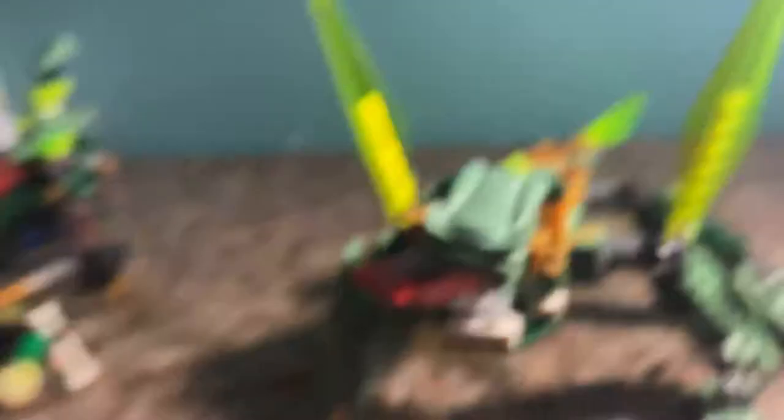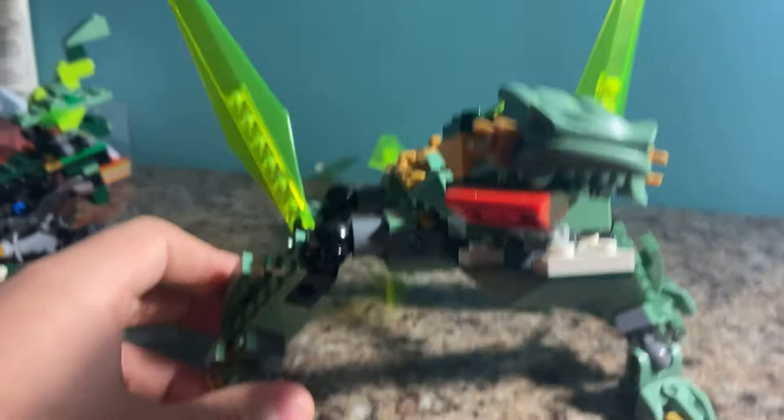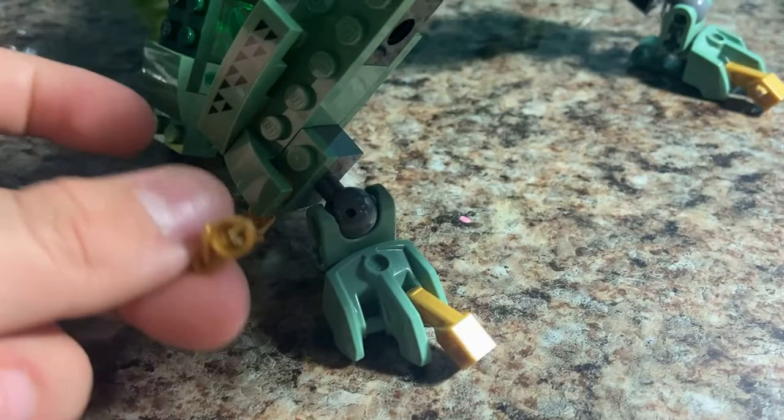Now on to the Jungle Dragon. I want to note — I know he's teal. This is literally the green from the Green Ninja Mech Dragon, and it's not my best dragon. Here's what I have for the Jungle Dragon. It's teal, but this is what I did with the pieces I have. I kind of took the design of the Emperor Dragon from Pirate, or Unigami's Dragon, with these blades coming out of the legs. I have chains on its ankles.